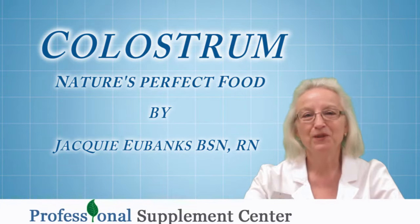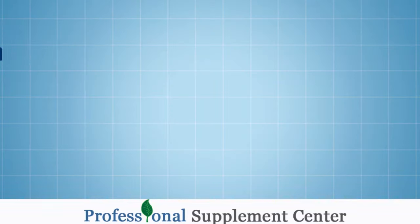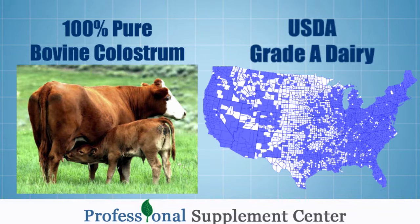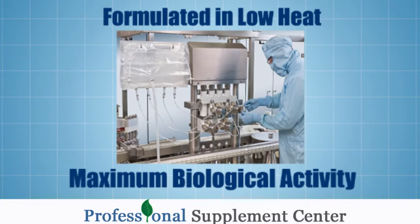Hi, I'm Jackie, the nurse from Professional Supplement Center, and I'd like to talk to you today about a very unique product from Numedica. It's formulated to help balance and improve our immune system, and it contains select bovine colostrum coming from USDA grade A dairies. It's formulated in low heat for maximum biological activity.